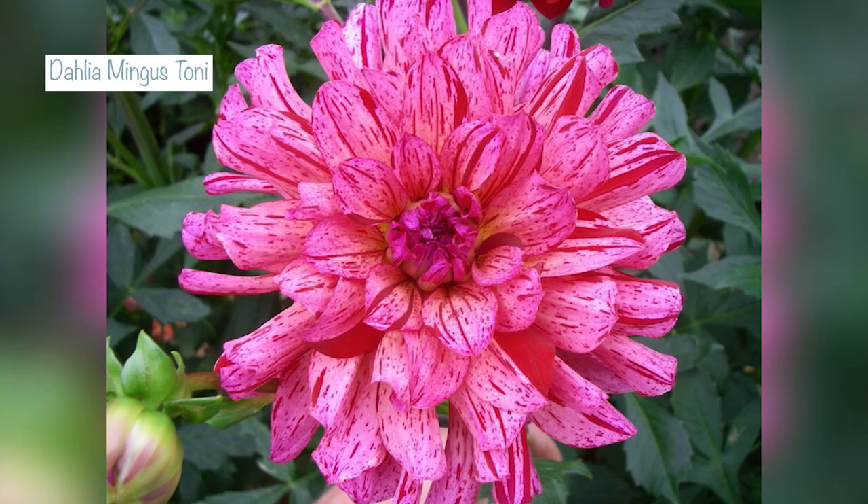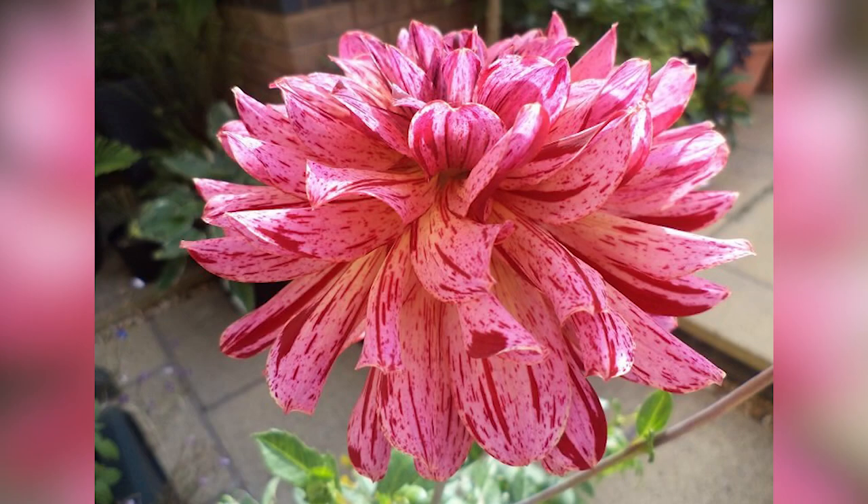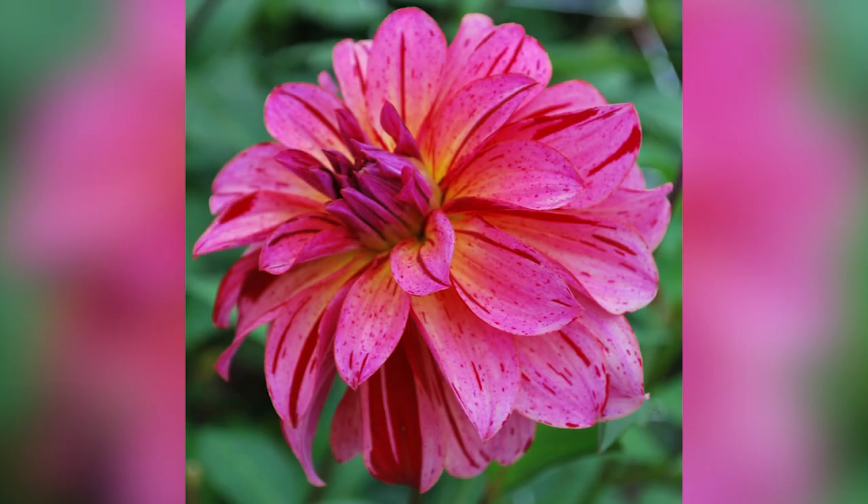The next one is also very exciting — it's called Mingus Tony, and it's kind of unusual and very reminiscent of a bi-colour rose. This is a decorative dahlia that's going to grow to 100 centimeters, just over three foot, and the flower size is between 10 and 15 centimeters, four to six inches. Mingus Tony is a mid-pink colour with splashes of red and touches of yellow at the centre. It's quite unusual and I think it's going to blend beautifully with pinks and reds, making it a wonderful addition to my dahlia collection.